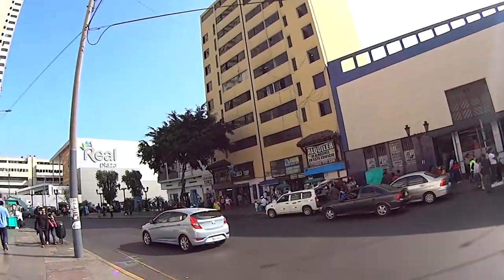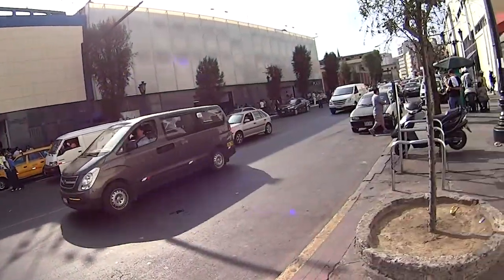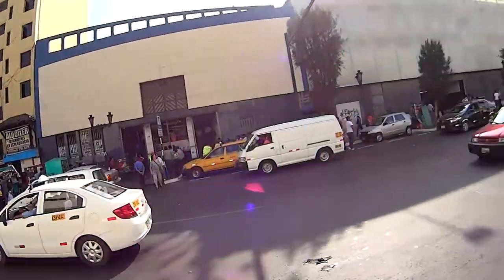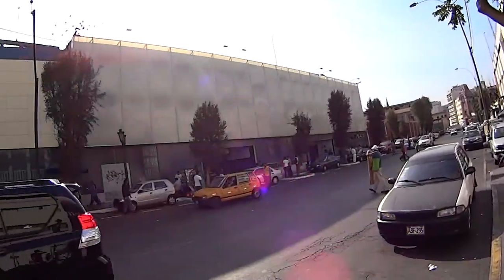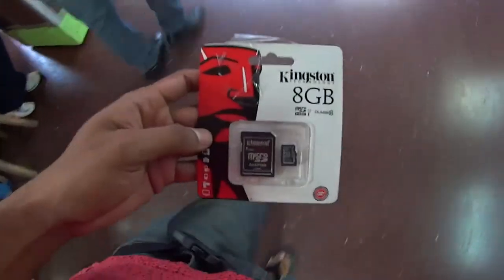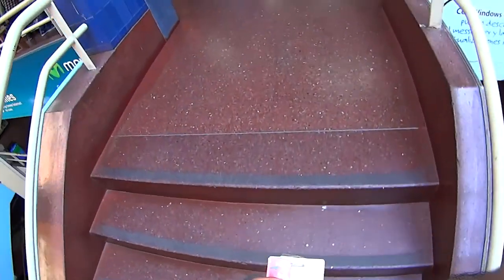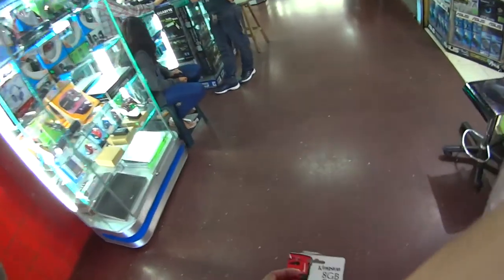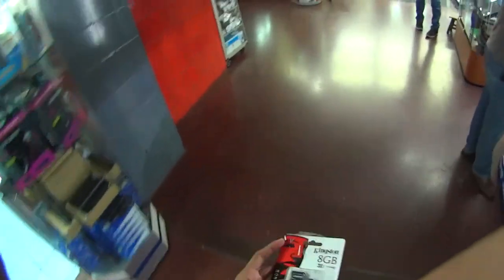Like everywhere I've gone in Latin America they have these plazas, which are technology plazas where they sell computers, laptops, monitors, everything for the computer. I'm going to go to one of them because I need a memory card for my new MP3 player, let's see how cheap I can get it. I got this 8GB memory card for $20, which is not cheaper than the other place. The other place was 4GB for $20, here it's 8GB for $20.